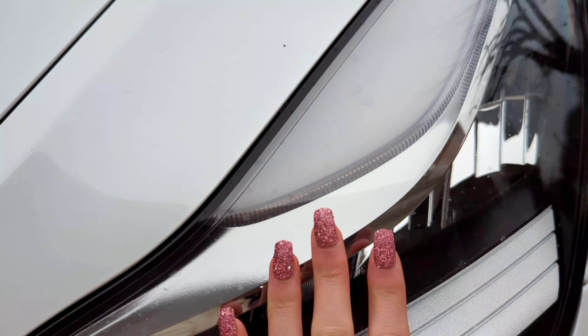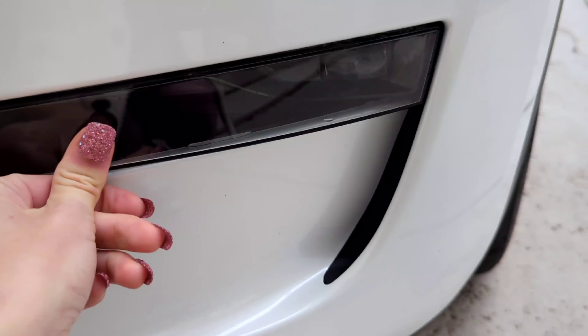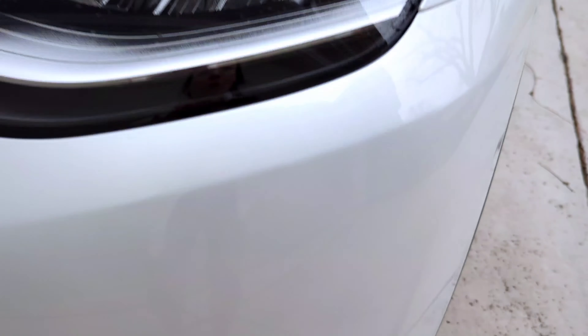Check your lights. Make sure everything, including the fog lights, are secure. Ours are secure.